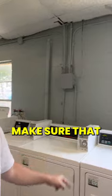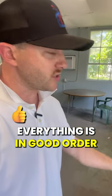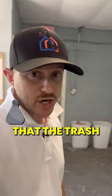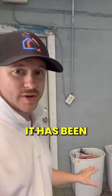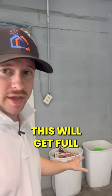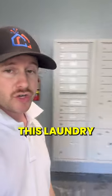I want to make sure that the laundry equipment is working, turned on, and everything is in good order. Then I also want to make sure that the trash is empty. Keep in mind that this laundry room has been open all day and has been accumulating trash. By the end of the day, this will get full and we're going to need to empty it.